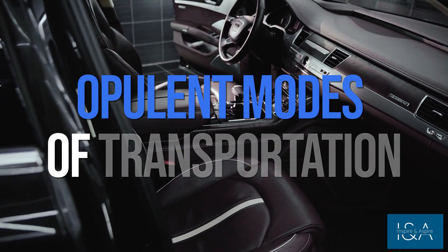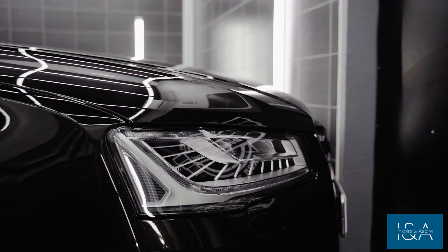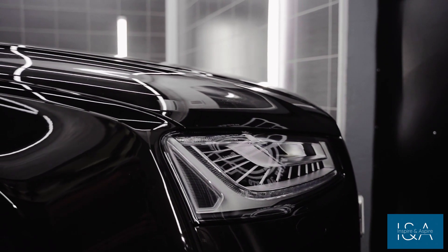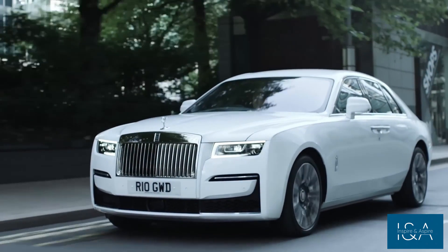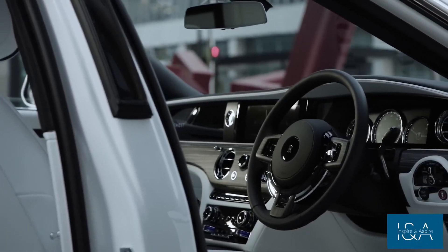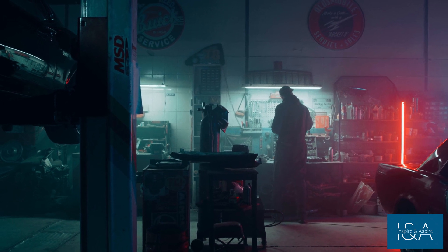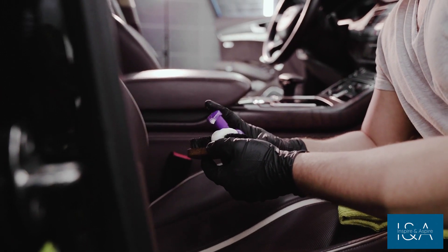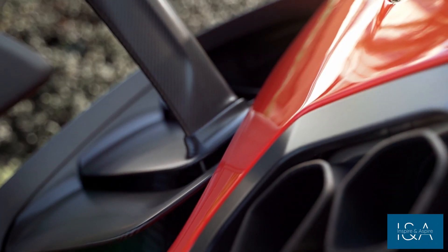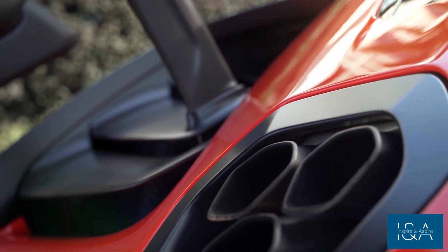In today's video, we will take you on a journey through the most opulent modes of transportation. Today, we'll look at the ultimate symbol of extravagance: luxury automobiles. From Bugatti to Rolls-Royce, these vehicles exemplify opulence and class. Come along with us as we explore the world of high-performance engines, handcrafted interiors, and cutting-edge technology. So sit back, relax, and prepare to be amazed by the world's most luxurious automobiles.